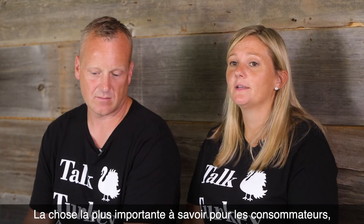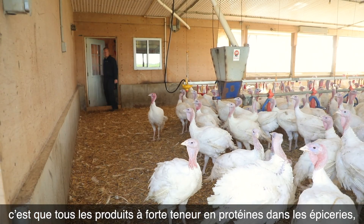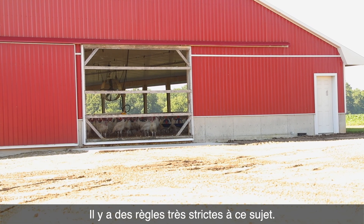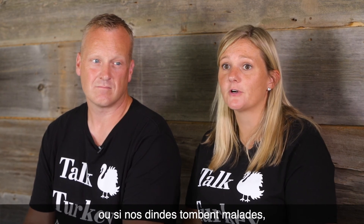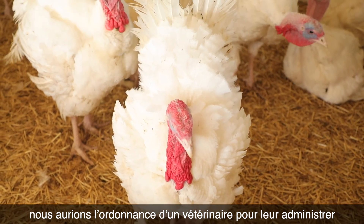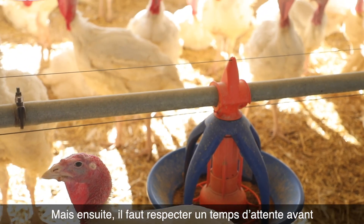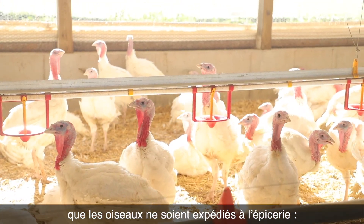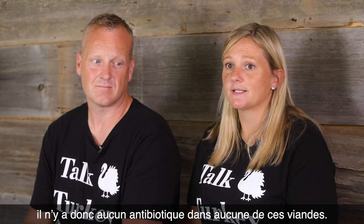The most important thing for consumers to know is that any protein in a grocery store, whether it be from our turkey farm, does not have antibiotics in it. There are very specific rules around that. Yes, on our farm if our turkeys were sick, we would get a prescription from a veterinarian to administer an antibiotic through the feed or through the water, but then there's a withdrawal period, and before they were to be shipped from our farm to the grocery store, there would be no antibiotics in any of that meat.